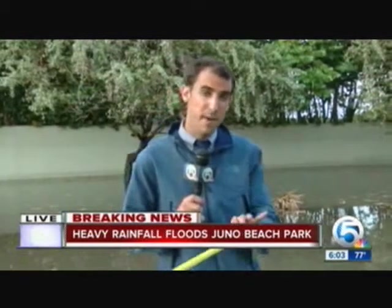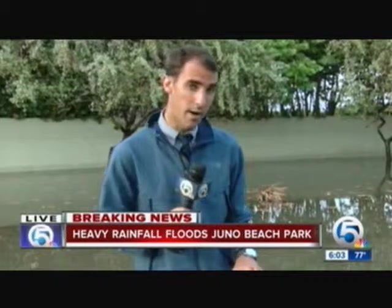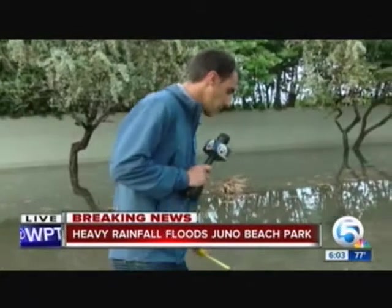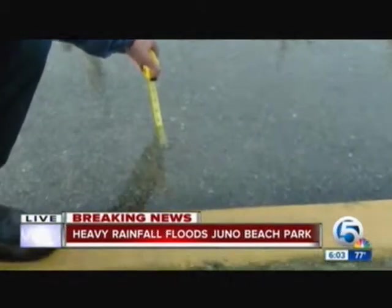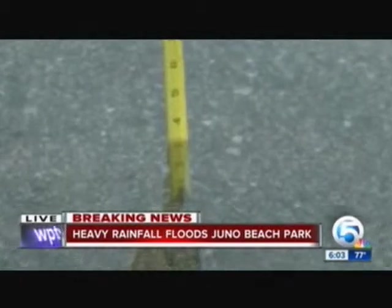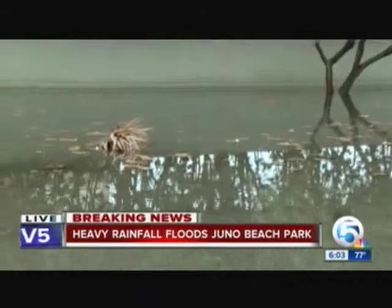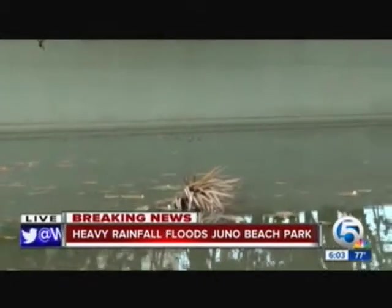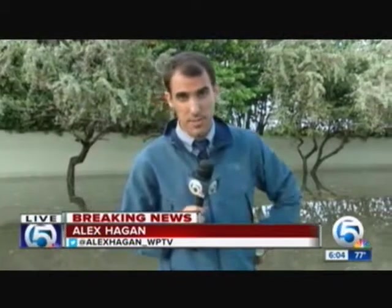A reminder for everybody at home: if you plan on driving through flooded water, you are only advised to drive through standing water if it doesn't look to be too deep. We're going to take a measurement here and show you exactly how deep this water is. I got my ruler here — it is right around just three inches. You are advised you can drive through this water. But out farther, it is a lot deeper — we measured it earlier at about a foot deep. If it is deeper than four inches, you are advised not to drive through it. Reporting live tonight in Juno Beach, I'm Alex Hagan, WPTV News Channel 5.